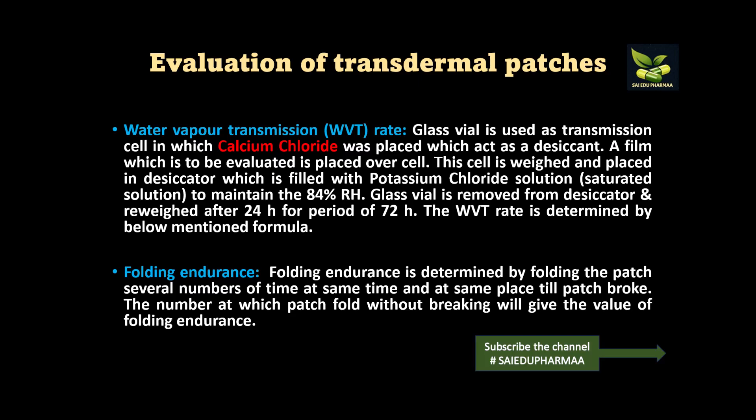The glass vial is removed from the desiccator and re-weighed after 24 hours, repeated over a period of 72 hours. By subtracting the final weight from the initial weight, we calculate the water vapor transmission rate. The next parameter is folding endurance: the patch is folded several times at the same place until it breaks. The number of folds the patch withstands without breaking gives the value of folding endurance.